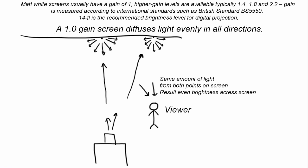This is typically how a 2D screen works. You can get screens which have more than a gain of one, but if we take a gain of one as an example, when some light comes out of the projector and hits the screen at a particular point, the light from that point is diffused in every direction evenly, because it's got a gain of one. If the viewer is standing over here, the light from this point will be the same as the light coming from this point. So we'll have an even brightness across the screen — that's the best quality we want to see.